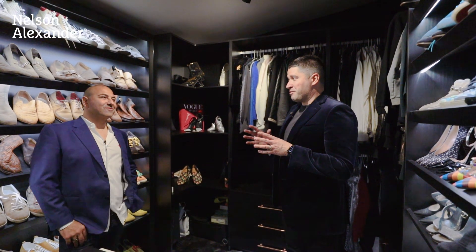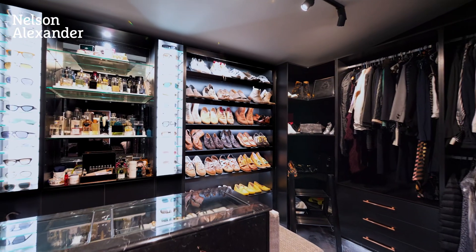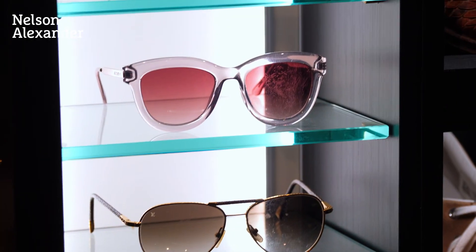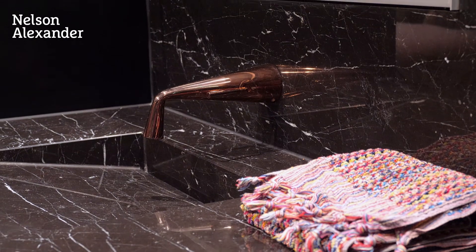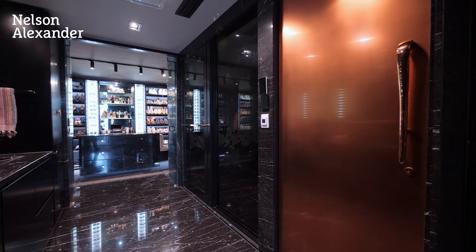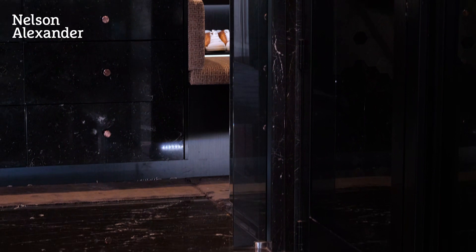I've seen you at your shows and you talk about having over 300 pairs of shoes - we just thought it was part of the act. And then I saw this. I am a comedian, but not all the time. This is a purpose-built shoe room and walk-in robe. This is probably the room I lose the most friends over, because their partners walk in, see this, and then have to have a closet like this.